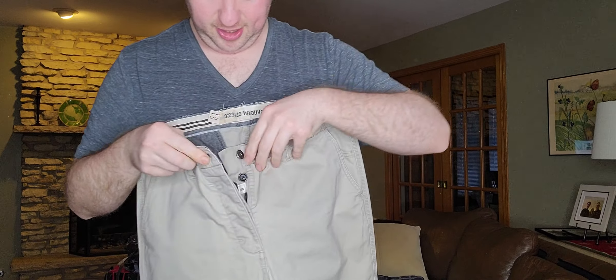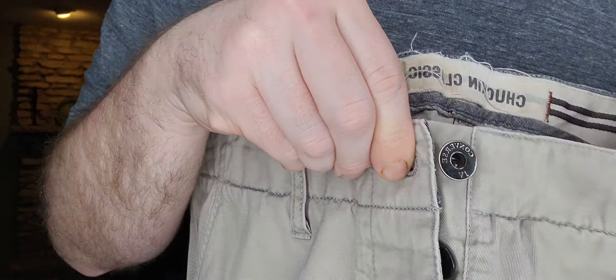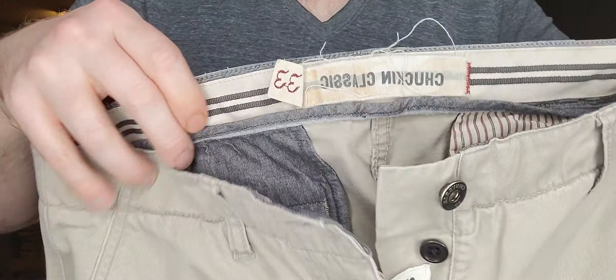Next up, just a pair of men's chinos. The reason I got these is because of what the collab is — it's John Varvatos for Converse. These are size 32. It's a Chuck Taylor classic.